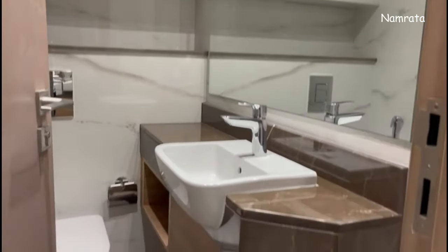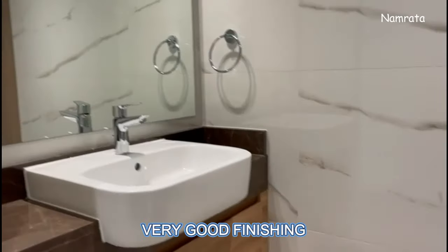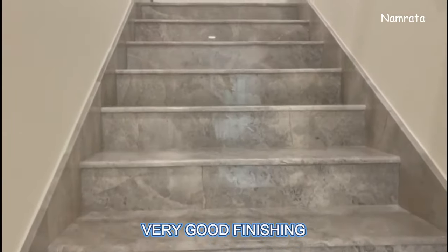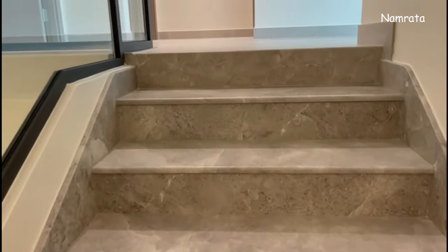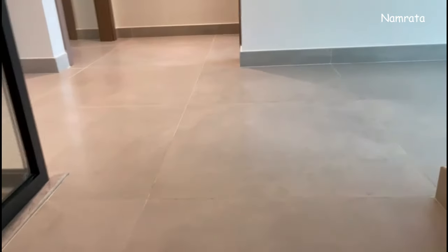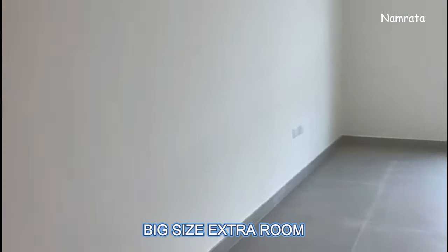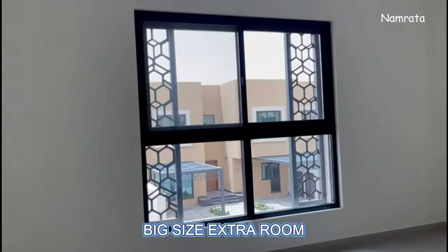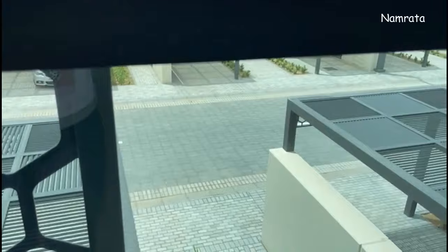You have some drawers also in each washroom. The best part of this townhouse is that all three bedrooms have ensuite washrooms. There is also an extra room which you can use as per your requirement — as a living area or as an extra bedroom. This is the extra room.